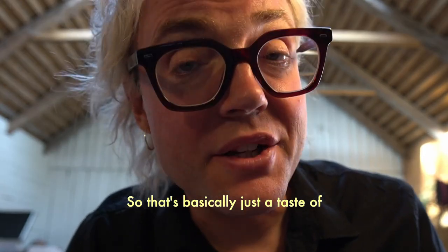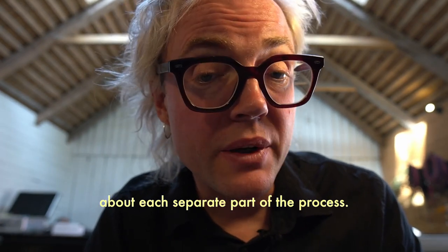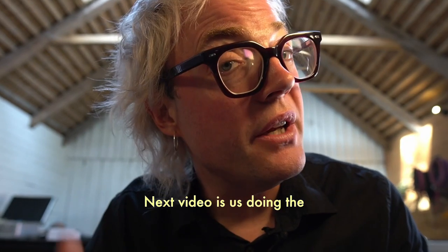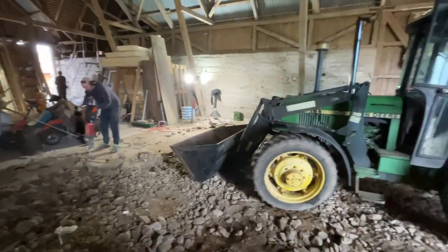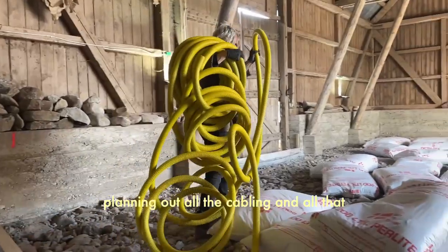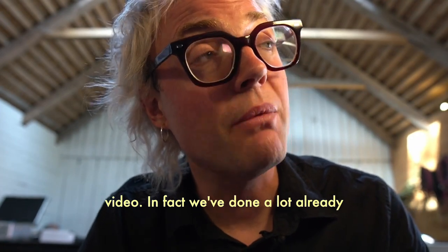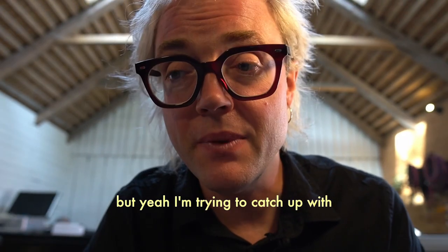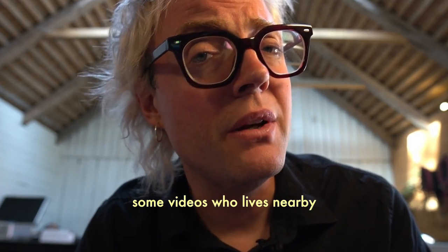So that's basically just a taste of things to come. Every step of the way I'll go into more detail about each separate part of the process. The next video is us doing the floor — digging out all of that concrete, insulating, pouring new concrete, laying cable conduit under the floor, planning out all the cabling and all that stuff. It went well, but you'll have to wait for the next video. We've done a lot already, but I'm trying to catch up with these videos. If anyone fancies helping out with some videos who lives nearby, that could be amazing.